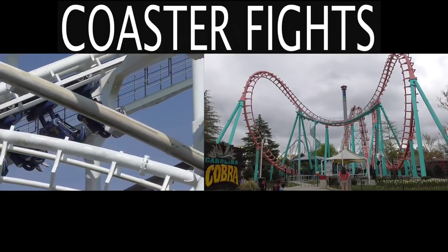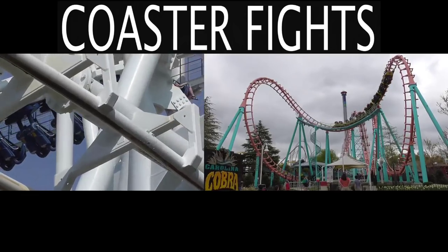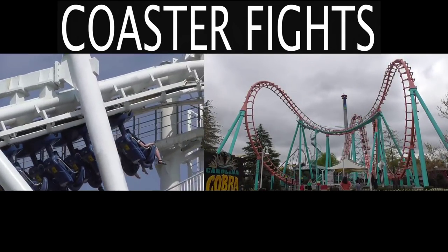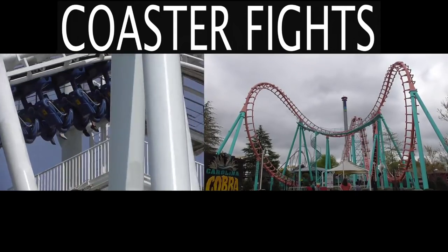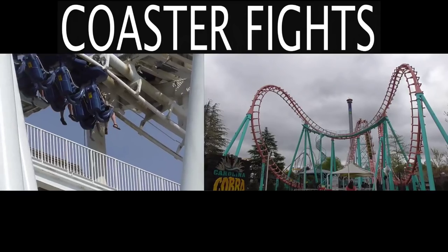To represent the Vekoma SLC, I'll be showing you a video of Fly the Great Nor'easter at Morey's Piers, and the Carolina Cobra at Carowinds to represent the Vekoma Boomerang. And since I've ridden more than one of each of these, I feel that I have a better idea of what all of these coasters are like.